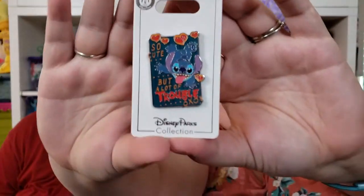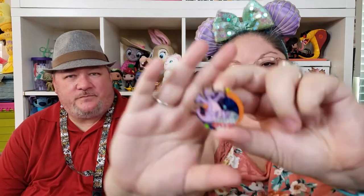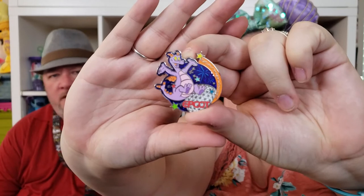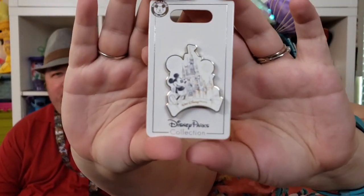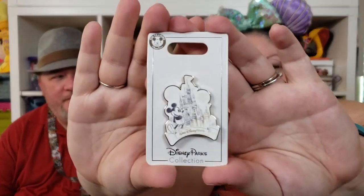This one is for me — one of my favorite characters. It's Stitch and it says 'So cute, but a lot of trouble.' He's so cute — that's why he's my favorite character. This next one is another favorite character — it's Figment and it says 'Epcot, Let Your Imagination Soar.' I love this pin, he's so cute. And then there's one I just fell in love with — it's so pretty. Mickey with Cinderella Castle, I love the fireworks, the gold background — it's striking.